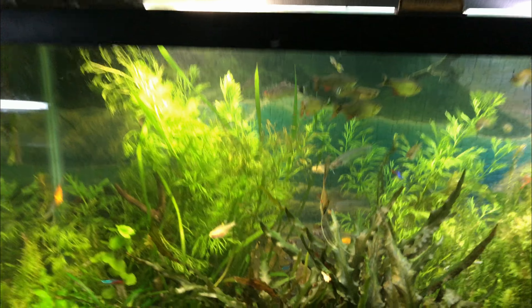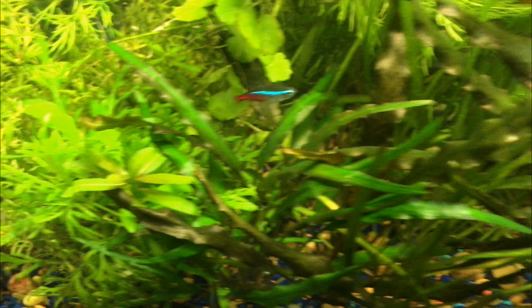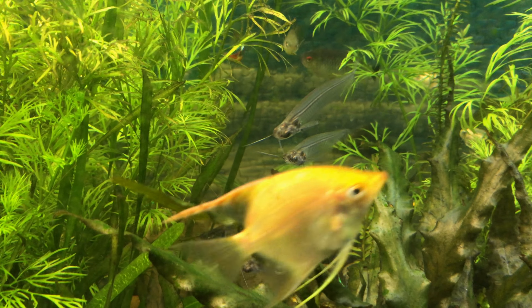Someone asked me how many crypts I have. I have 30. This kind, this kind, and there's one right back there.